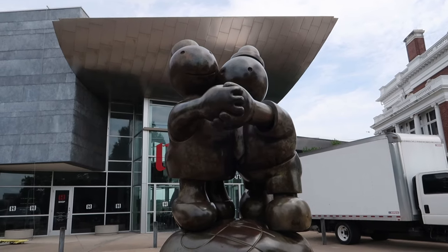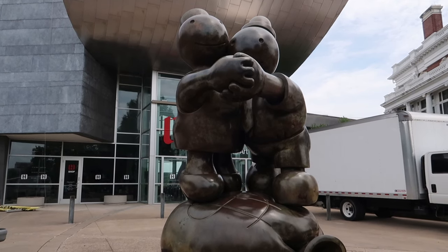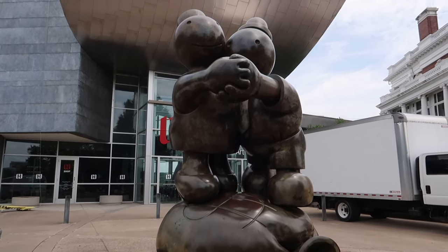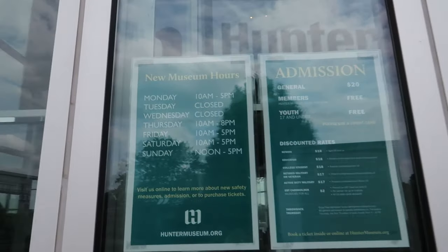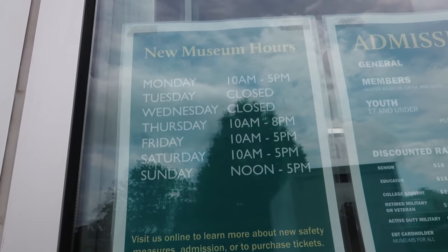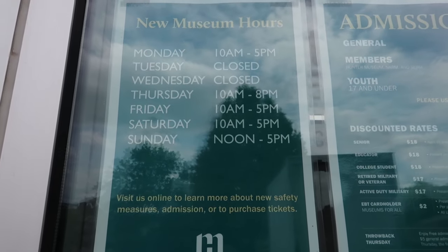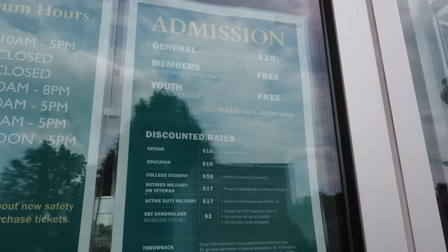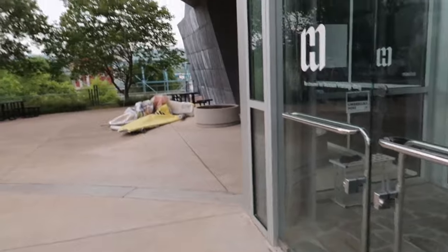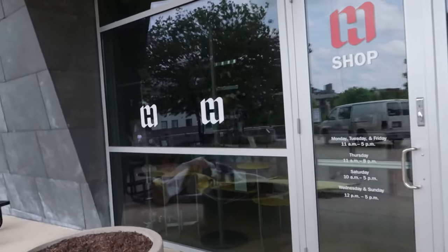Here is another sculpture called Free Money by Tom Otternus, built in 2001, and the museum bought it in 2007. Coming up to the museum, here are the hours — they are closed on Tuesdays and Wednesdays, and the rest of the week they are open. Admission is $20. They do have a gift shop you can go in, though everything is dark inside right now.